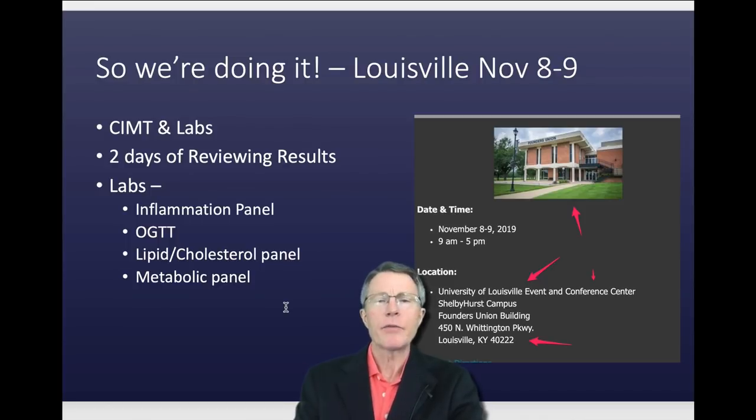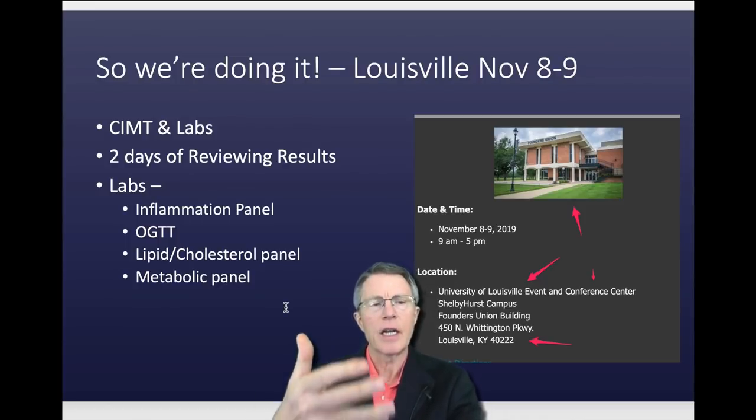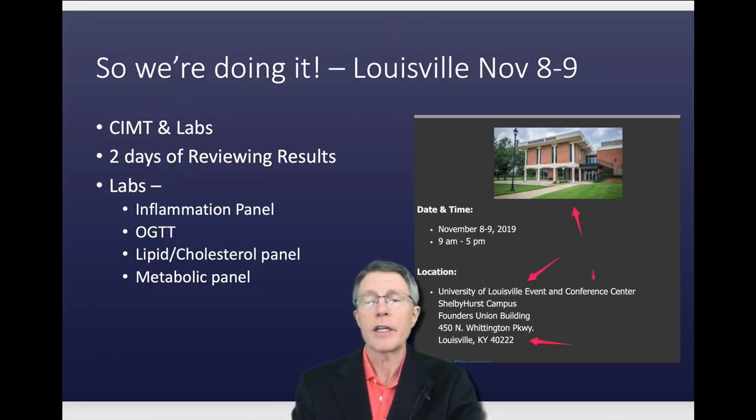I recently recorded another video using this same slide deck that goes into more detail on how the costs are developed — it's expensive when you start doing all of this testing. Go to the website, take a look, and tell us what you think. We look forward to seeing you there.